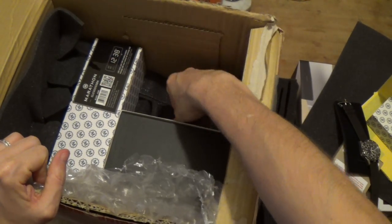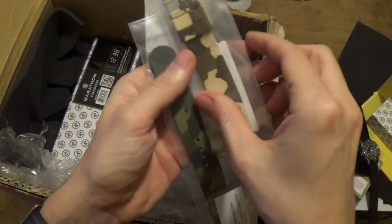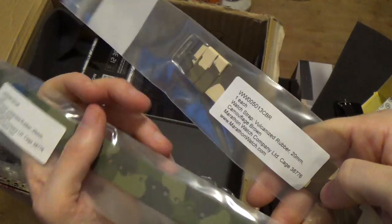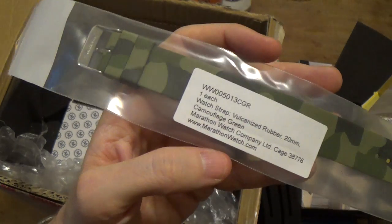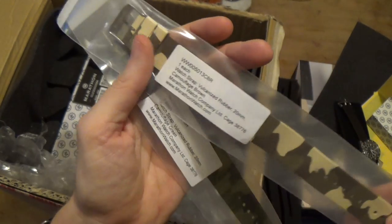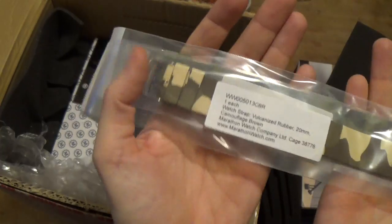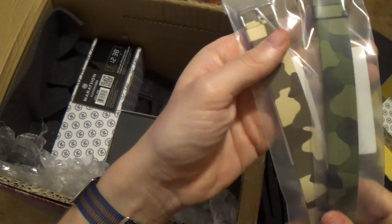What else have we got? We've got some straps — yes! These are the straps I've been after. We've got a really cool 20mm — one camouflage green. Very, very cool. And a camouflage brown. Very, very cool indeed. Really excited about that.